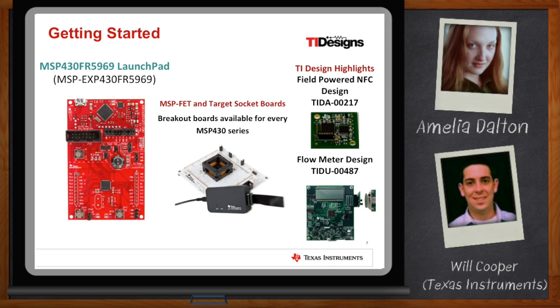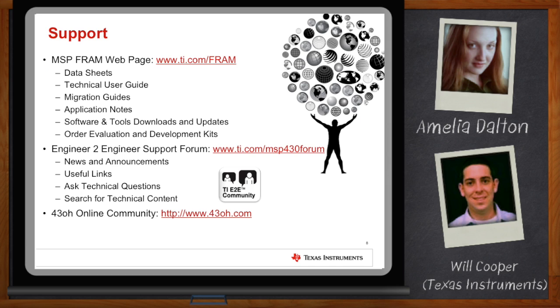Where can I go for more information? For more information, we have ti.com/FRAM. It's the best place to get started on all of these devices and new technologies. That's where you'll find links to our product folders, data sheets, and user's guides. We wanted to make it easy to move from Flash to FRAM, so we've got a migration widget to help you find the right device, migration guides, and application notes. We also have our E2E support forum where real engineers will answer your questions, and our 430 online community, which is a great resource for answering questions and seeing new projects based on these MSP430 MCUs.